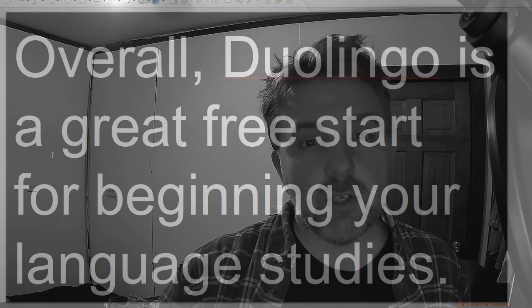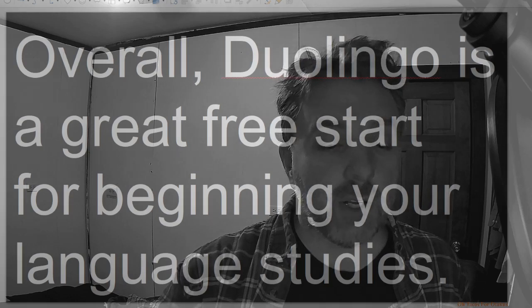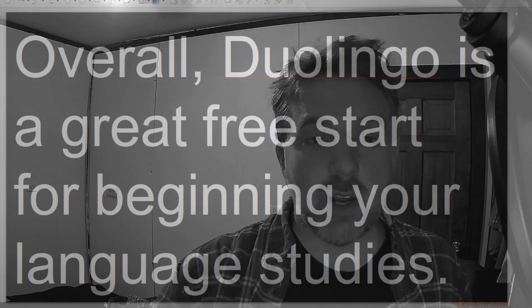Whatever your target language is, if you help them learn your language, they'll help you learn theirs. Thank you for watching, and have a great day.